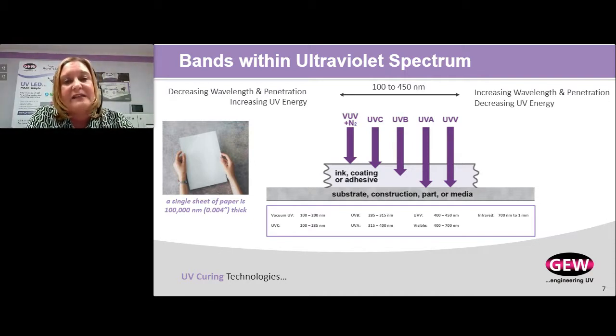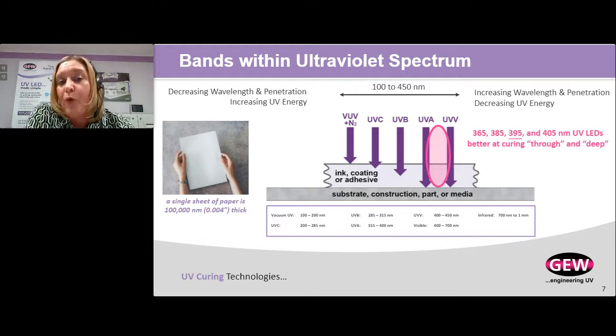Reading left to right: vacuum UV is absorbed by oxygen so it typically doesn't play a role in curing; UV-C is short wavelengths absorbed at the surface; UV-B is a bit longer; UV-A and UV-visible are very long wavelengths that penetrate deep into materials. LED sits right on the border between UV-A and UV-visible, and because it penetrates deep, it's better for curing through films, foils, and laminates, and very good at penetrating and curing heavily pigmented formulations.